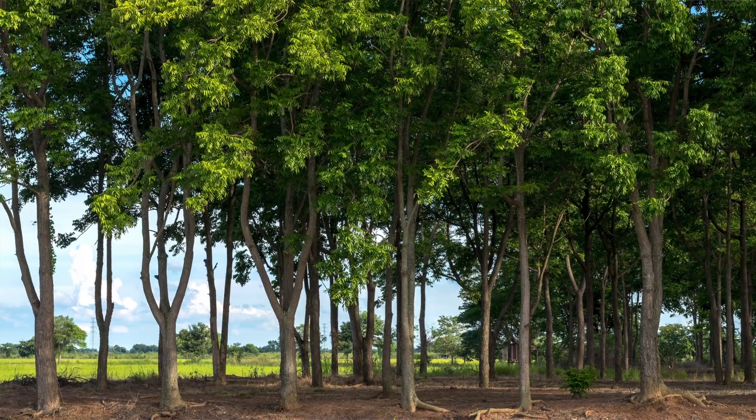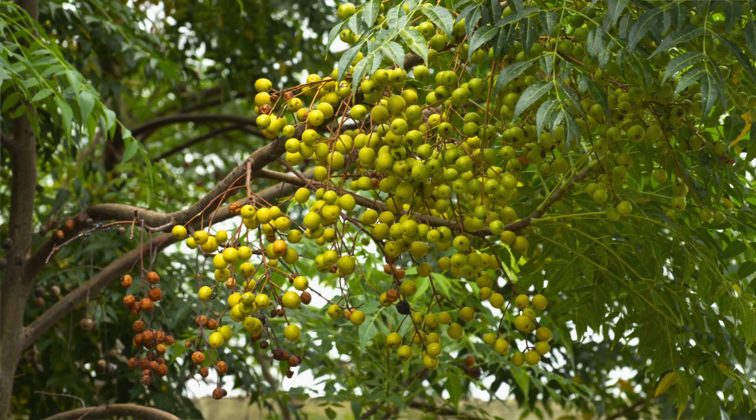Neem oil is derived from the seeds of the neem tree. This tree is native to South Asia, and in India they feed the leaves to animals and they use the seed oil in toothpaste. Neem oil is also antibacterial and antifungal.